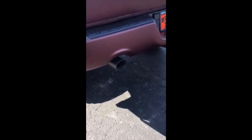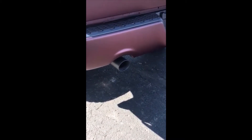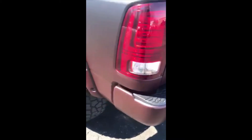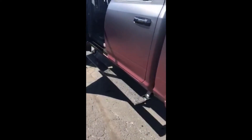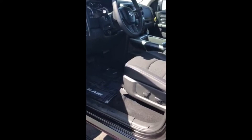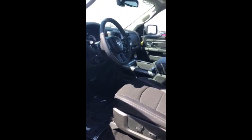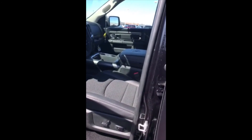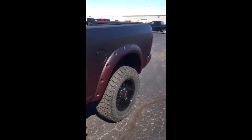The exhaust coming out of this thing sounds amazing — they put black Flowmaster tips on there as well. Sounds good, runs awesome. If you guys get the chance, go over to Rocky Ridge, check out their page and see what they can do for you. If you're into these custom trucks but don't have the time to do them yourself, let Rocky Ridge do them for you — they do an amazing job. Thanks for coming to the channel, this is the Rust Belt Mechanic.